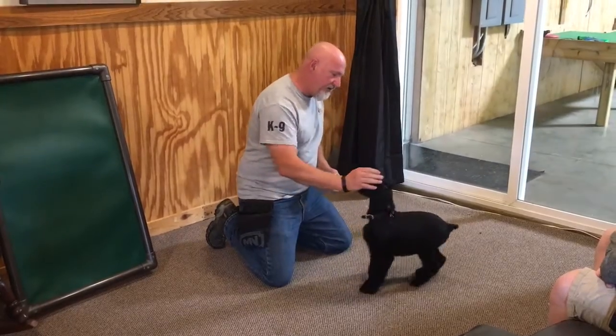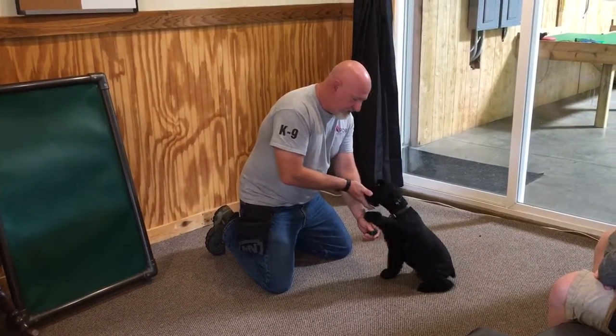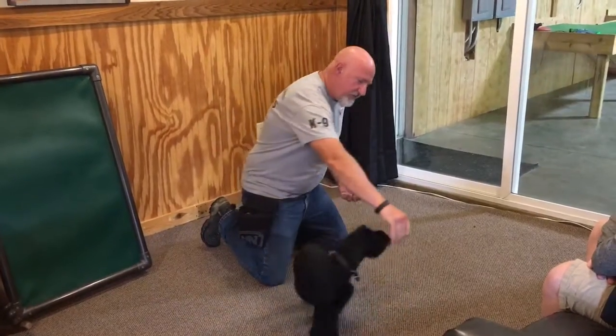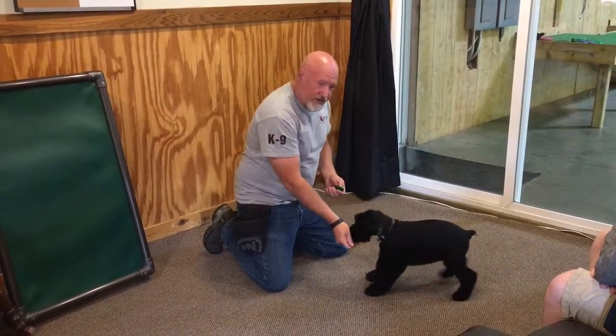Our program is designed to get these puppies out and into the environment and let them see a lot of people early. We teach a lot of obedience early using positive reinforcement techniques, which builds confidence and willingness to please. So this is Yazoo from our litter — a 10-week-old Giant Schnauzer puppy.